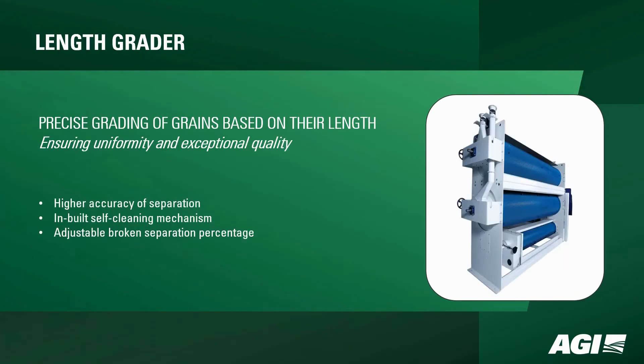The Length Grader — a precision maestro for length-based grain grading. With higher accuracy, a self-cleaning mechanism, and adjustable broken separation percentage, it guarantees uniformity and exceptional quality.